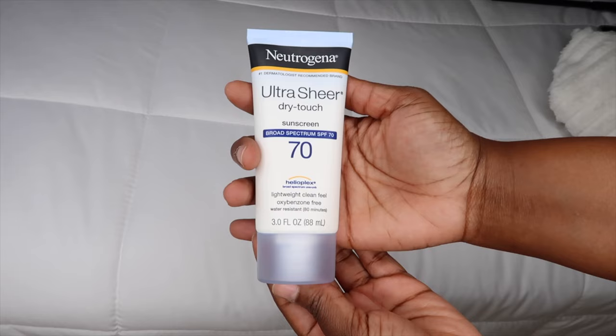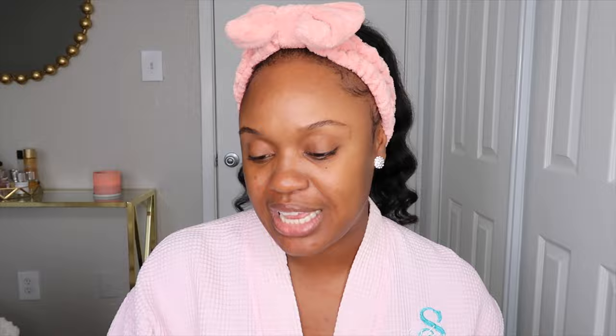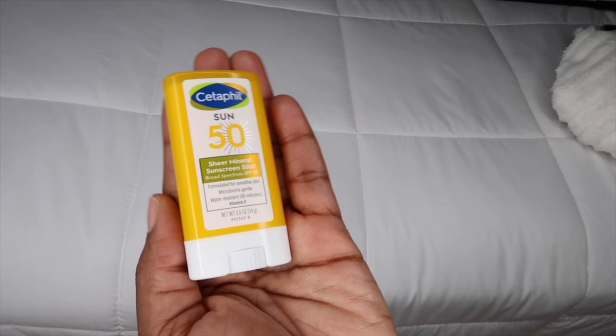I am going to be reviewing the top rated affordable sunscreens from Amazon. I got three sunscreens today. The first one is the Neutrogena Ultra Sheer Dry Touch Sunscreen with an SPF of 70. The second is the Aveeno Protect and Hydrate Sunscreen — all day hydration with an SPF of 60. And last but not least, the Cetaphil Sun 50 Sheer Mineral Sunscreen Stick with an SPF of 50.